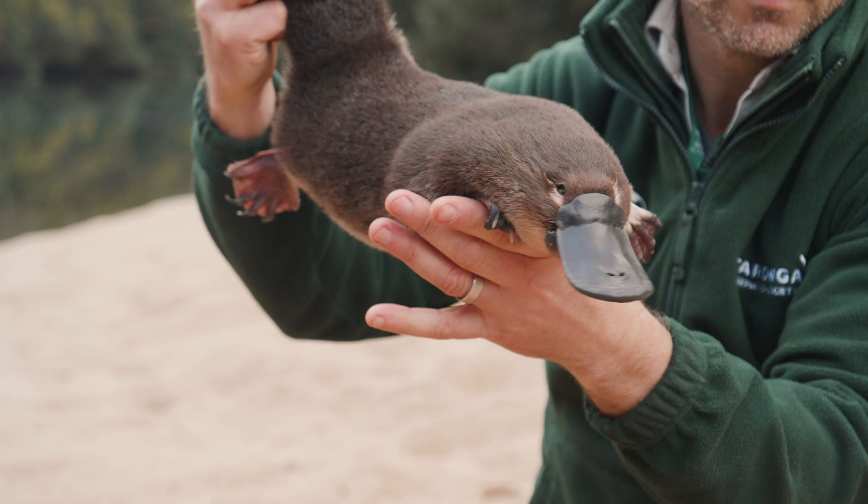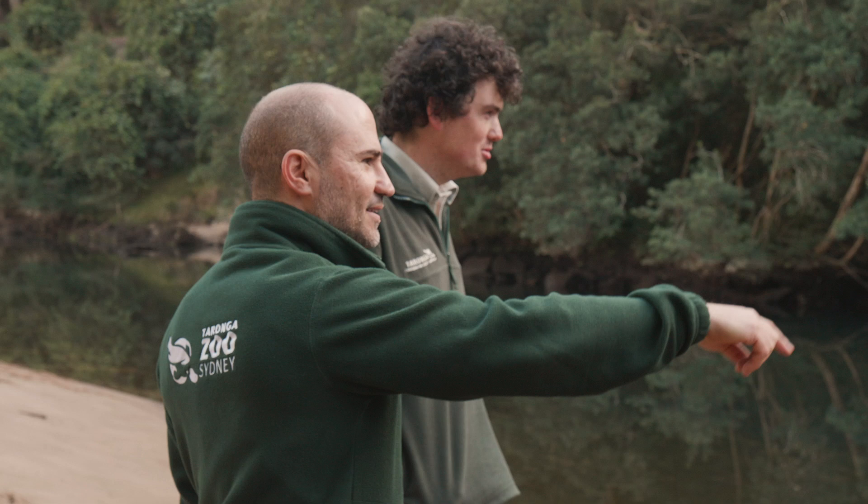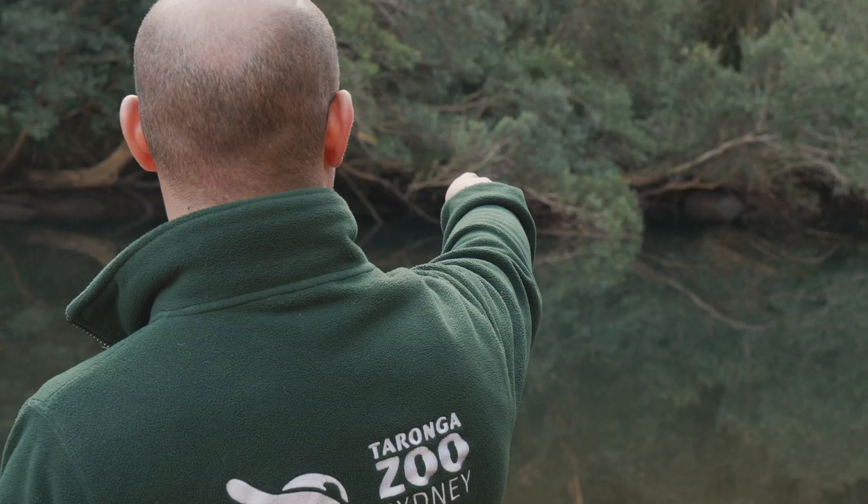We've released him as early as we can today to give him the day to actually find as many spots as possible that he could potentially hide in. What we want for him is to be able to find deadfall in the river where he can hide. We've picked this spot specifically because of how much opportunity there is here for him.